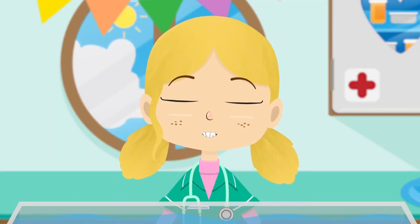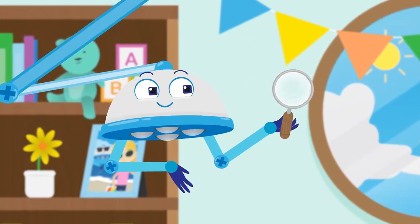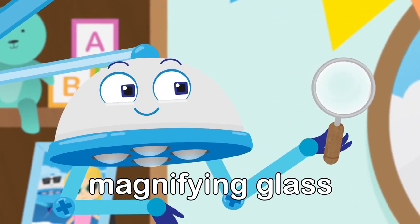I think we need to take a closer look. This is a magnifying glass. If you look through it, things look bigger.